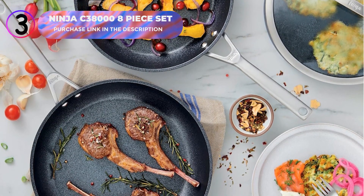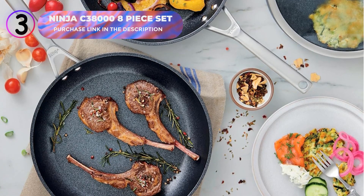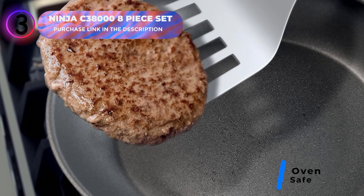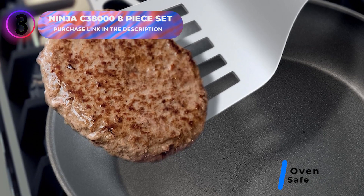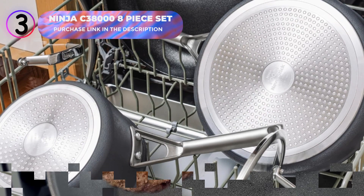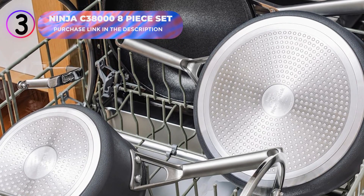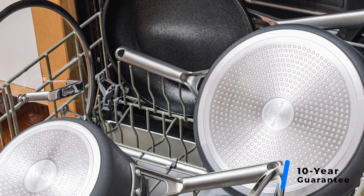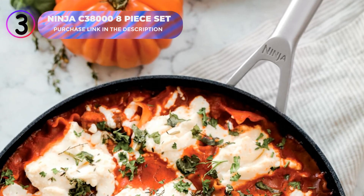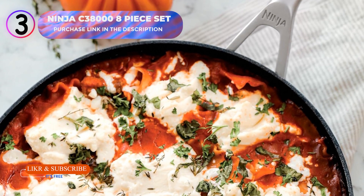With stainless steel handles that are ergonomically designed and double-riveted for strength, this set ensures comfort and easy maneuverability. The tempered glass lids with thick stainless steel rims lock in moisture and allow clear visibility. Oven-safe up to 500 degrees Fahrenheit and compatible with gas, electric, glass ceramic, and induction stoves, the nonstick coating is metal utensil-safe, dishwasher-safe, and wipes clean effortlessly. With a 10-year guarantee, the Ninja C-38000 cookware set is built for reliable everyday use. Click the link in the description to purchase today.